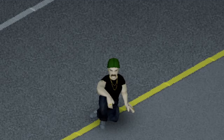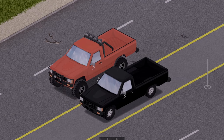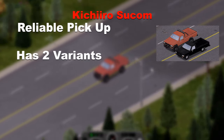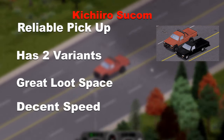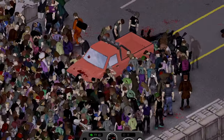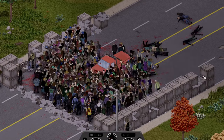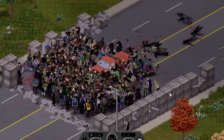On the topic of reliable vehicles, we have the Kichiro Sukum, a very reliable truck that comes in 2 variants, with great trunk space and speed. After doing a wheelie upon impact, the truck still pushed through the horde very well and managed to reach the 8th crate, making it 1st place so far.